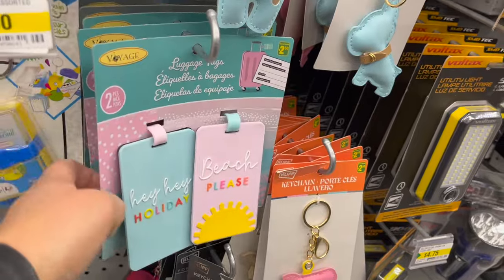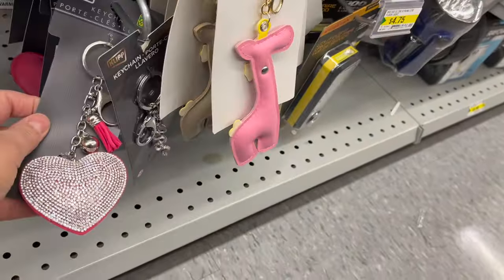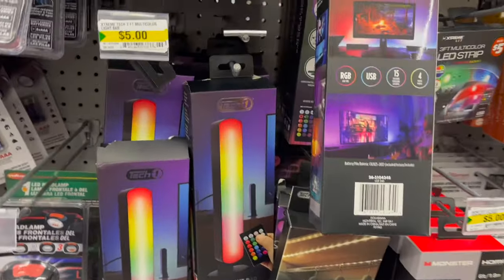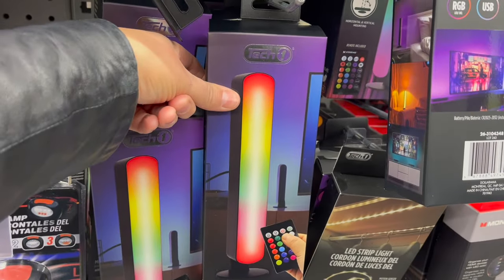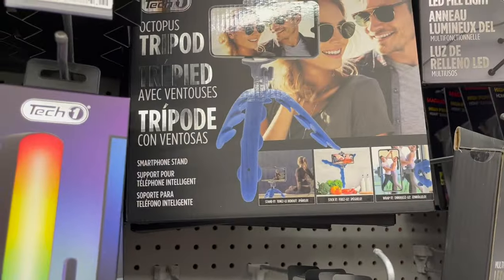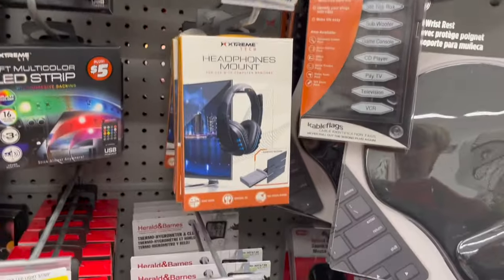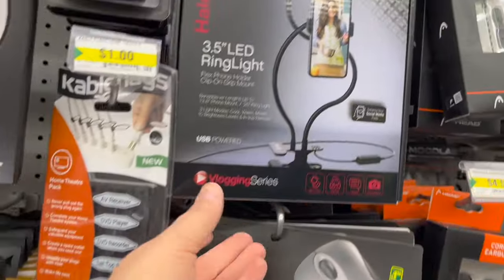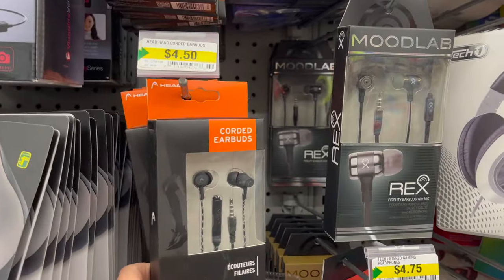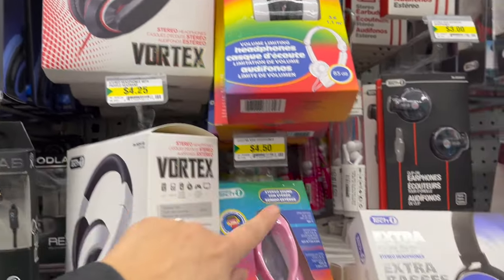If you know anybody going away on holiday, check out these luggage tags for $2.50. They have so many different keychains — really cute! If you have a teen, they love different lighting in their rooms. Check out this Extreme Tech multi-color light bar for $5.00, or LED strips they can put around their room. For a YouTuber, they have an octopus tripod for $4.75 and LED ring lights for $4.75. Headphone mounts, an LED ring light and tripod phone holder for $5.00, and lots of different headphone options including LED cat headphones for $5.00.